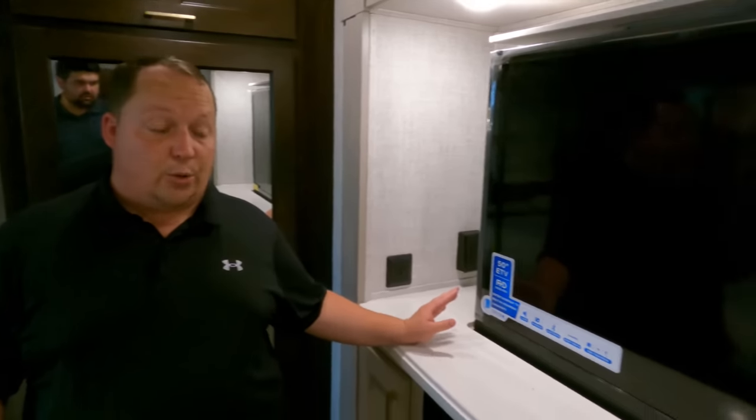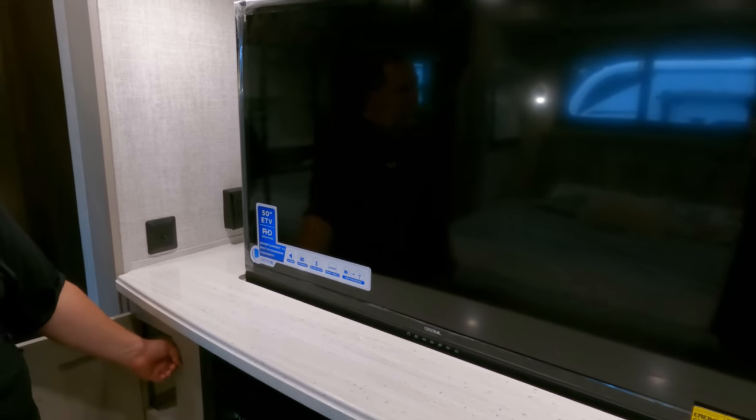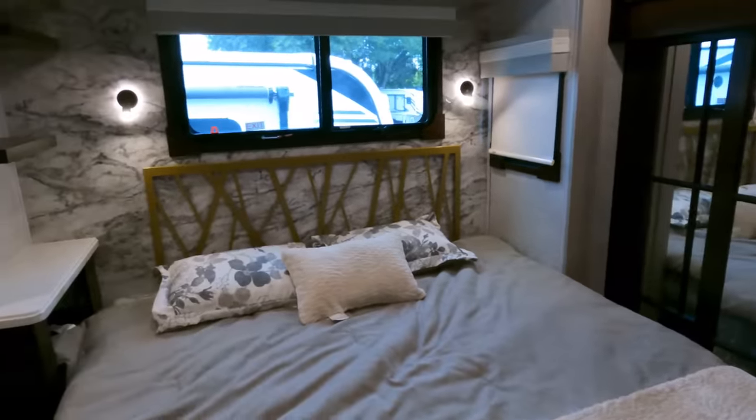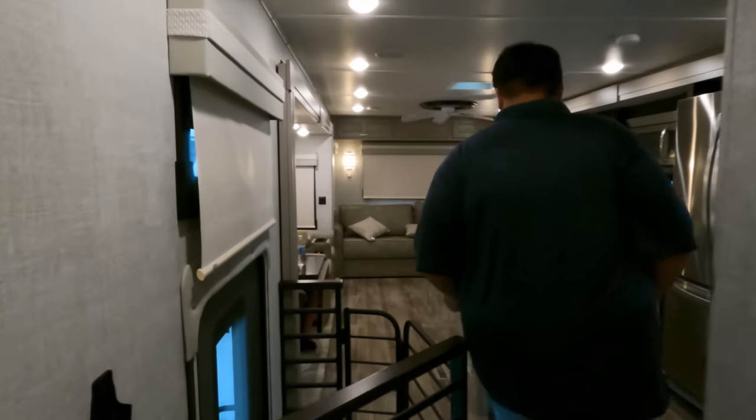That's the review — now it's time for three things we love and three things we don't like about the River Ranch. Starting with dislikes: number one is the TV elevator in the bedroom. I love the big TV, but I wish the button to control it up and down was on the side wall rather than at the foot of the bed, so you could control it from the bed. That's dislike number one.